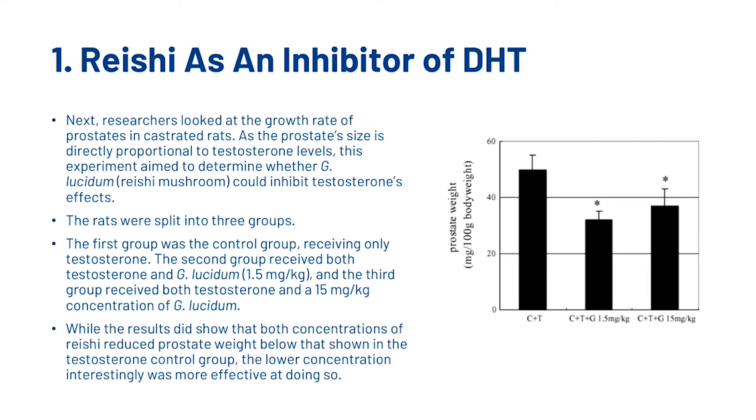Researchers also looked at the growth rate of prostates in castrated rats. As the prostate's size is directly proportional to testosterone levels, this experiment aimed to determine whether reishi mushroom could inhibit testosterone's effects. The rats were split into three groups: the first was a control group receiving only testosterone; the second received both testosterone and reishi mushroom (G. lucidum) at 1.5 mg/kg; and the third received both testosterone and a 50 mg/kg concentration of G. lucidum. Both concentrations of reishi reduced prostate weight below the testosterone control group, though the lower concentration was interestingly more effective.